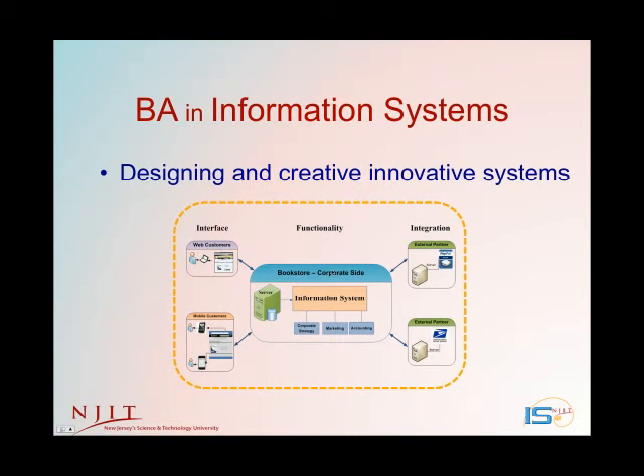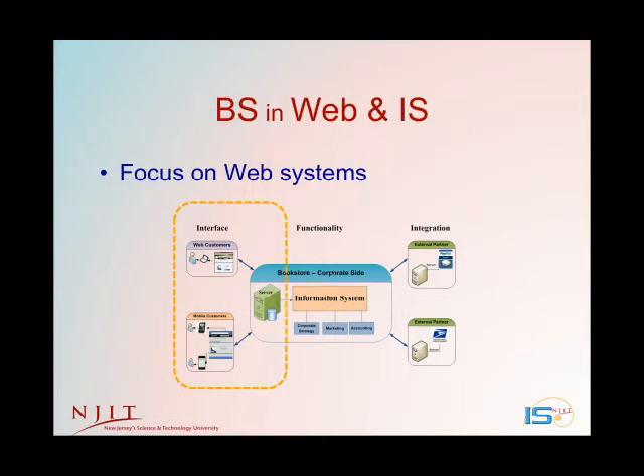The BA in Information Systems is our most general and flexible degree. Besides learning the IS design, organizational, and people aspects we just discussed, you'll complete a specialization in business or graphics. You'll also take electives in a career track ranging from web systems to networks and security, to medical informatics, to IS support for crisis management. And like all our degrees, you'll participate in a capstone project with a major local company. Jobs for IS graduates include application systems analyst, IS auditor, and database designer, among many others.